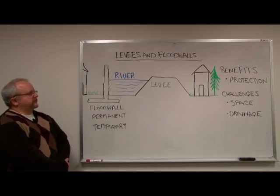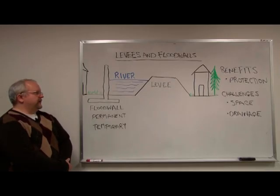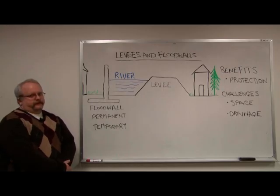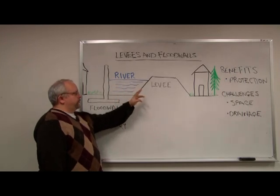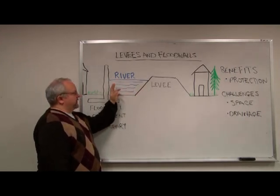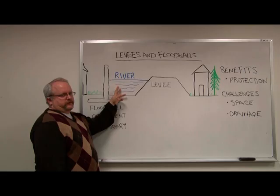Today I would like to briefly talk to you about what are levees and floodwalls. A levee is an earth embankment built along a river's edge whose purpose is to confine floodwaters to a river channel.